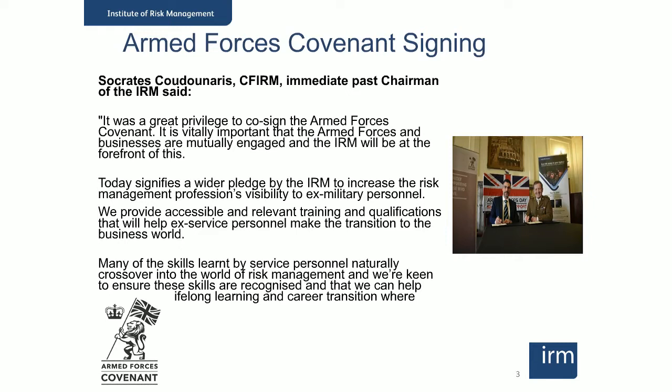We've got a number of people scheduled to join this webinar from all over the world today. Because IRM's qualifications and courses are designed for distance learning, we've got students in many different countries. Every year we have about 500 students studying with us. Our courses are sector-agnostic — risk management tools and techniques can be applied whatever sector you work in. However, there is a particular affinity between the services and risk management. Last year, the IRM signed the UK Armed Forces Covenant to raise the visibility of risk management as a professional skill for service personnel and to support career transition.